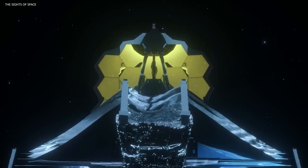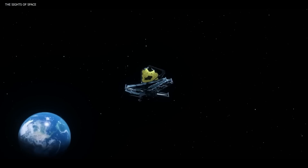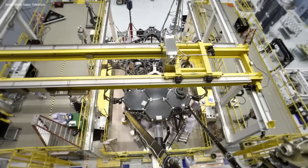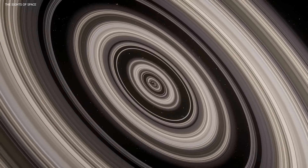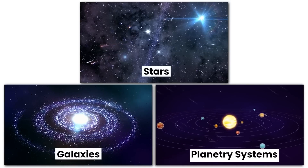The James Webb Space Telescope is a next-generation space-based observatory set to revolutionize our understanding of the universe. Development of the JWST began in 1996 as a successor to the Hubble Space Telescope, with the goal of observing the universe in unprecedented detail and exploring the formation of stars, galaxies, and planetary systems.